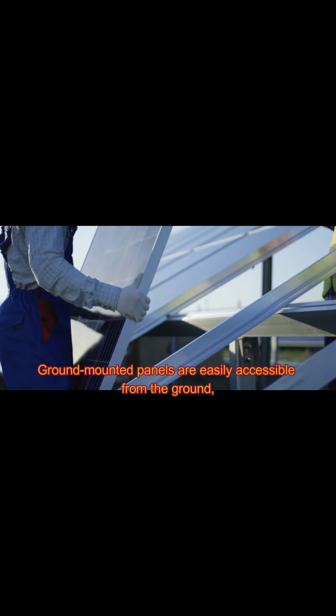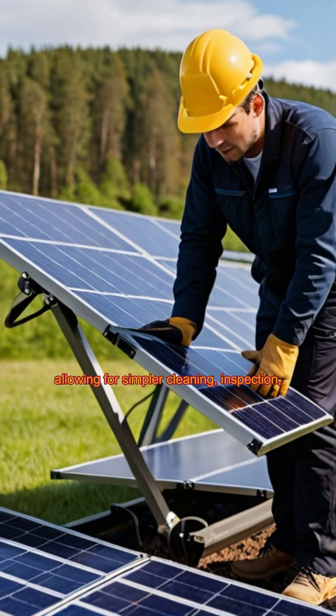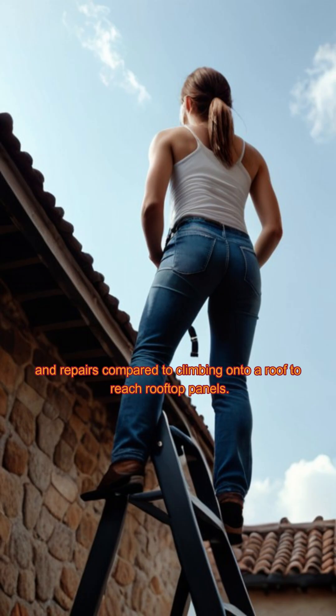Improved Accessibility for Maintenance: Ground-mounted panels are easily accessible from the ground, allowing for simpler cleaning, inspection, and repairs compared to climbing onto a roof to reach rooftop panels.